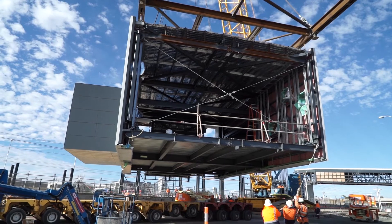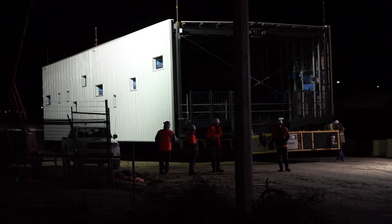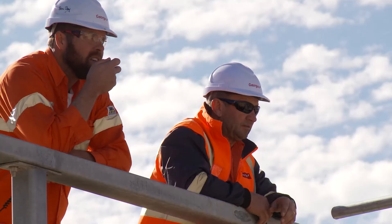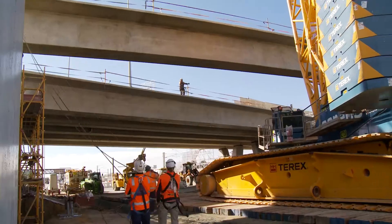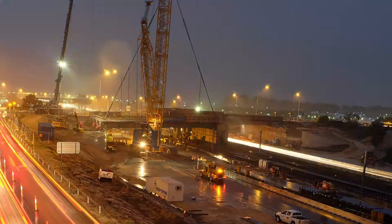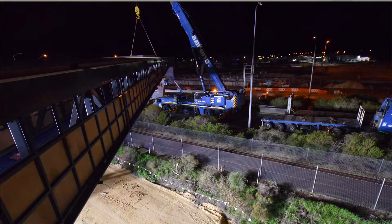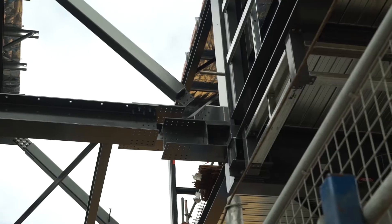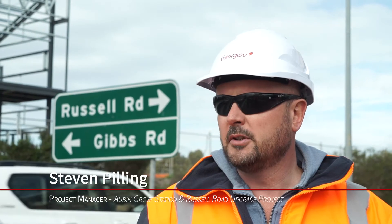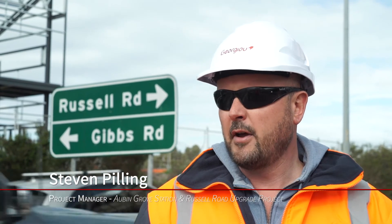Over the three weekend shutdowns, the three concourse modules, the pedestrian overpasses, the frangible walls, and the eight T-ROF beams for the Russell Road bridge were installed. The team has done tremendously well in meeting all of those shutdowns, delivering on what they've promised. We've been able to do this with minimal disruption to commuters both on rail and on the freeways.